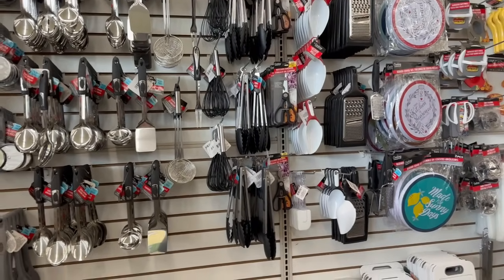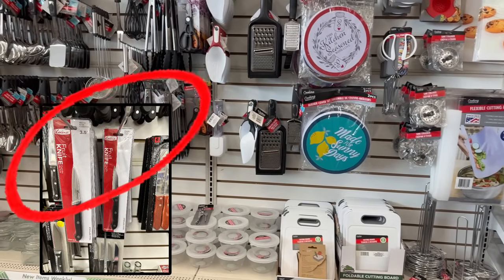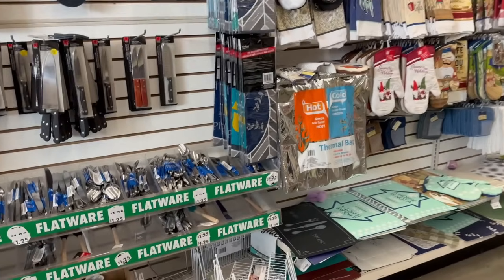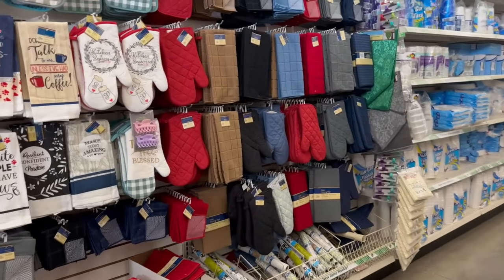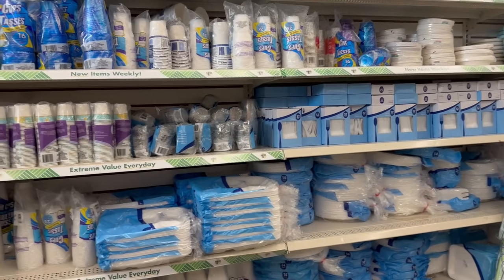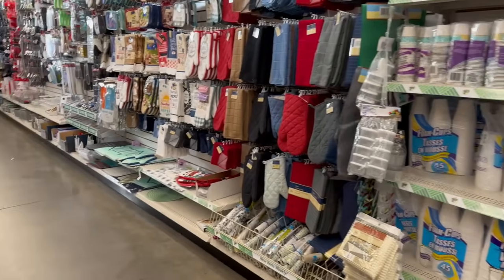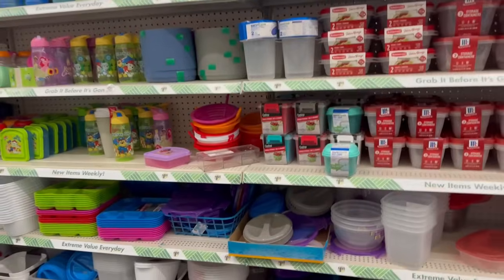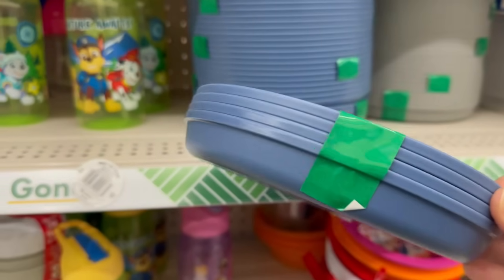There are some knives I want to warn you about — I'll show the picture on screen. The brand is Cocina, now rolling into Dollar Tree. Be aware: the packaging has a California Proposition warning about a chemical material in the knife. I wouldn't buy it for $1.25 — your health is way more valuable. I'll include the picture so you guys are aware. Over here, we've got some nice little plates — you get four of them for $1.25.